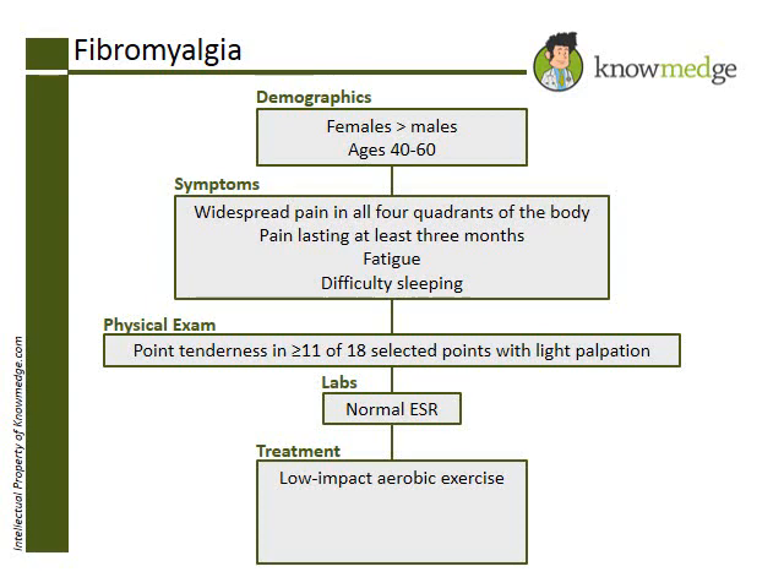Choice C, NSAIDs, is not a good treatment option alone for fibromyalgia, but can be used with amitriptyline to help control the pain.